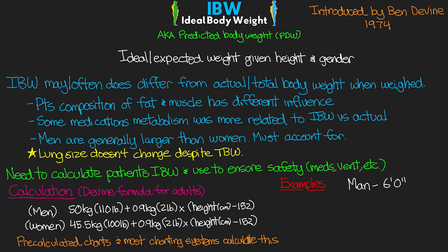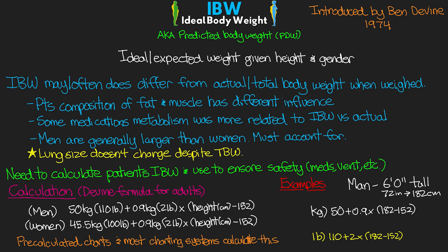First, we'll take a man who is six feet tall and figure out his ideal body weight. Six feet equals 72 inches, which equals 182 centimeters. Working in kilograms: 50 plus 0.9 times (182 minus 152). In pounds: 110 plus 2 times (182 minus 152). So we're doing 0.9 times 30, giving us 50 plus 27, which equals 77 kilograms. In pounds, that's 110 plus 2 times 30, which equals 110 plus 60, giving us 170 pounds of ideal body weight.